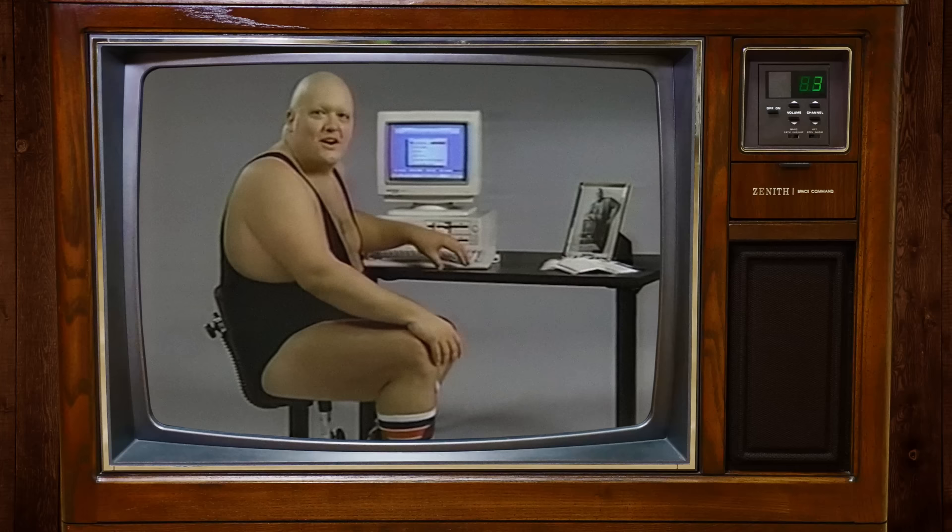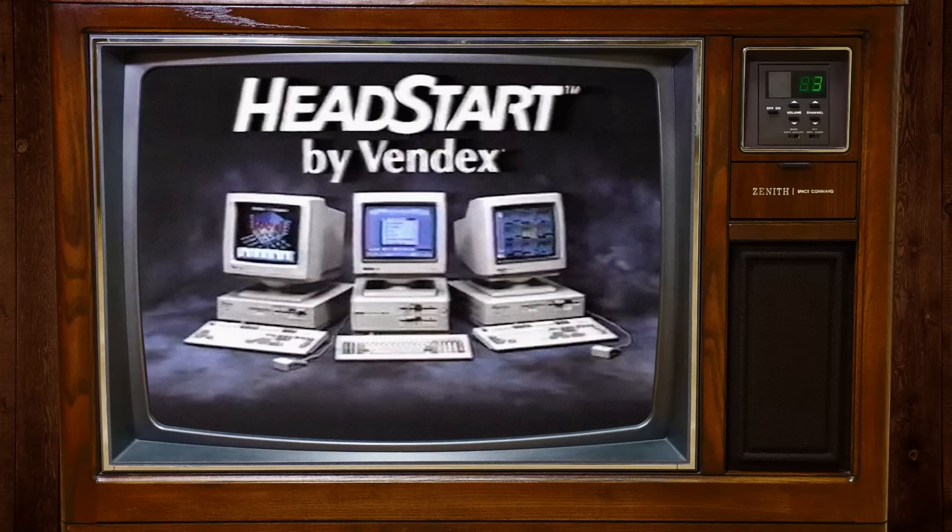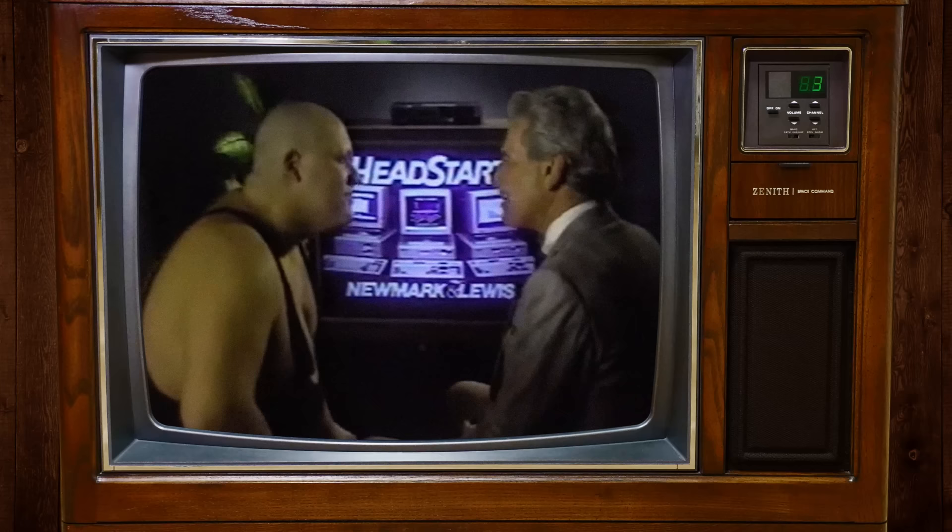The fully IBM compatible Head Start computer made a genius out of me in only 23 minutes. Thanks, Head Start, for releasing my hitherto unsuspected intellectual prowess. The power, performance, and sophistication of the Head Start computer can make a genius out of you too. Head Start by Vindex, built to be compatible with you. 1980s marketing — there's nothing quite like it. And it was successful too.